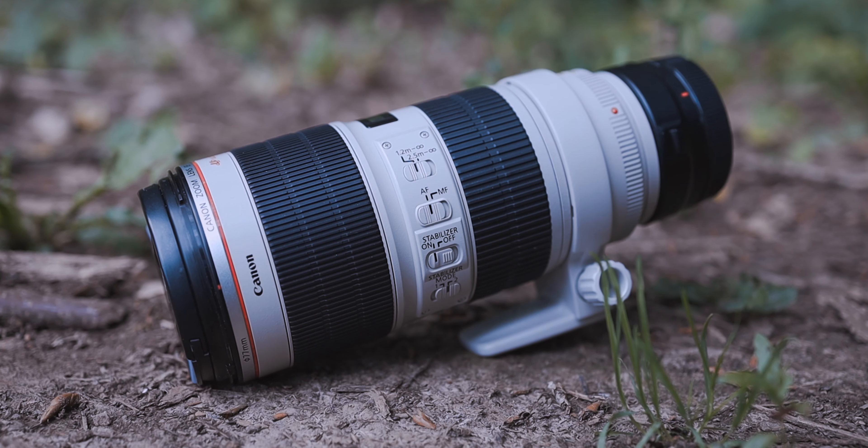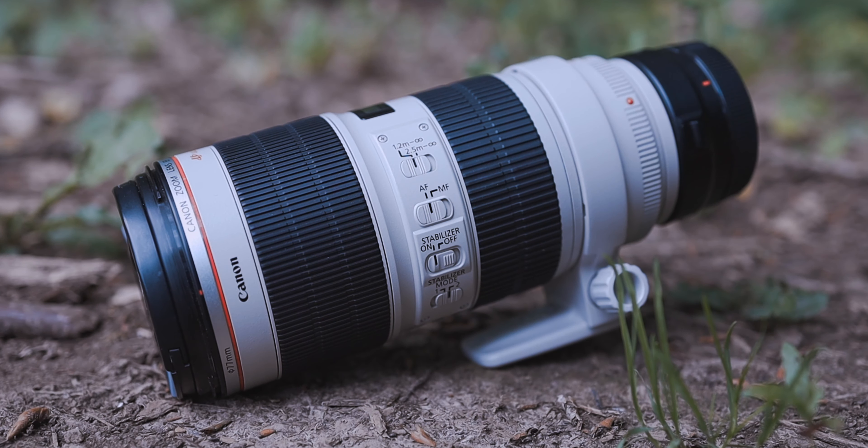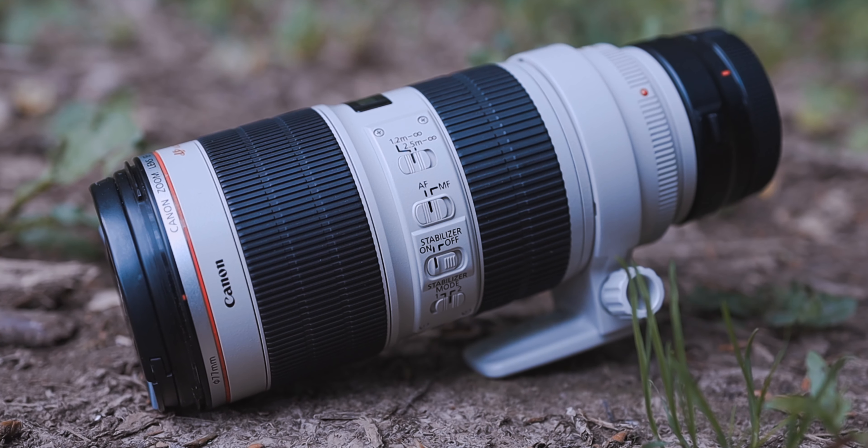In the future I want to make the jump to the RF 70-200mm f/2.8, but I don't have to do it right now because I can still use my older version without any huge problems. In my opinion, this is one of the best ways to make the transition to the RF mount as easy as possible for everyone, because RF is definitely the future.